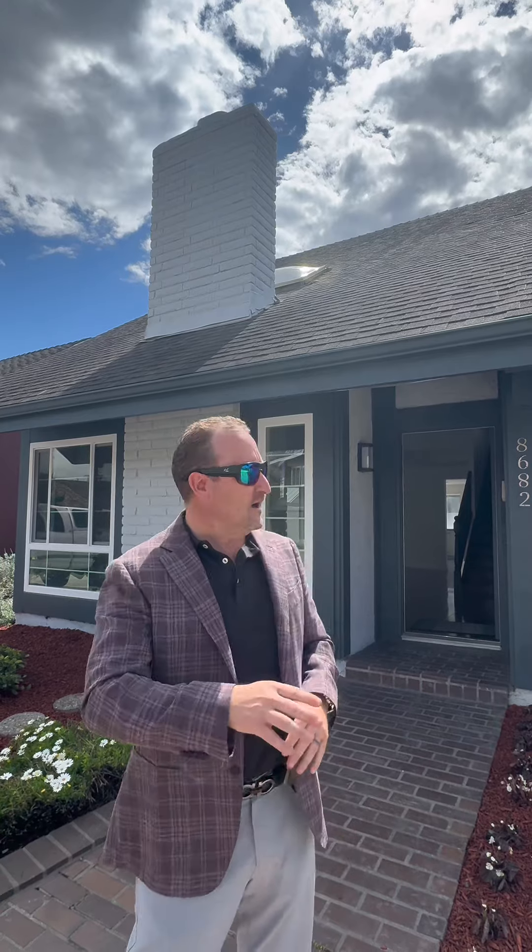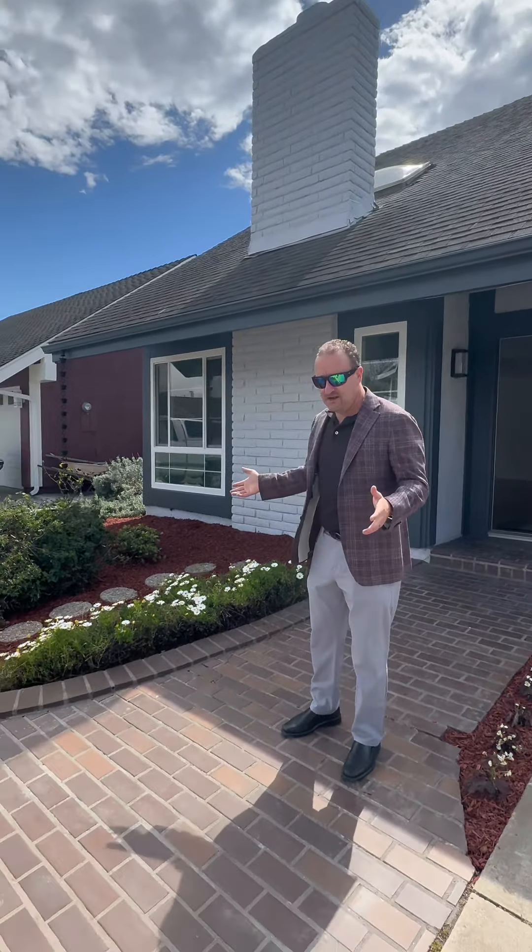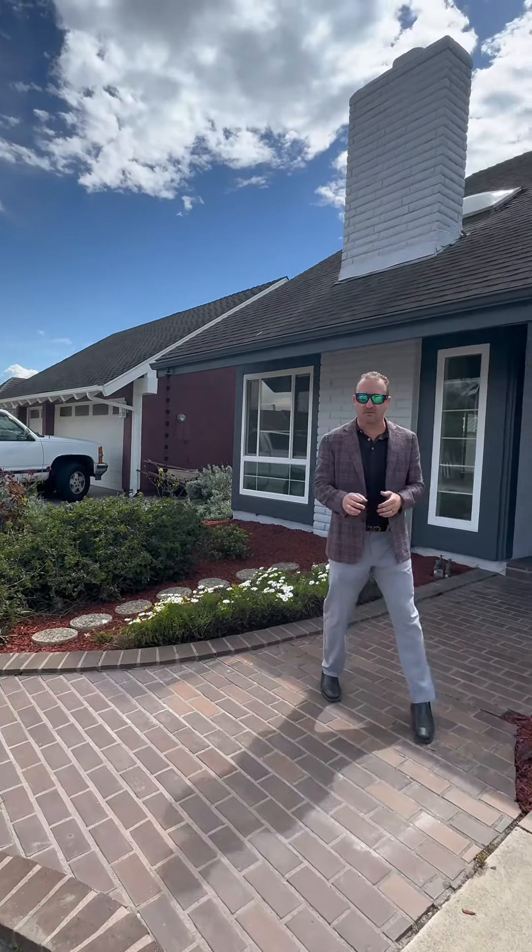Danny Murphy here — we're at our third and final project that we're working on this month. This is in one of our Huntington Beach neighborhoods. We did all the woodwork outside, repainted the exterior, and did yard work just to clean it up and freshen it so the curb appeal looks good.